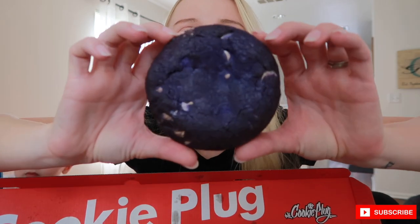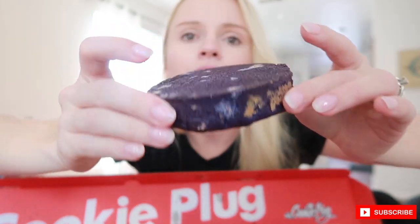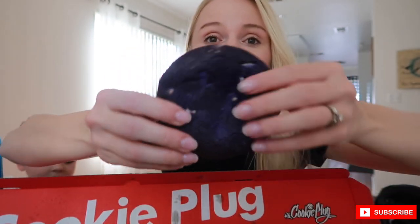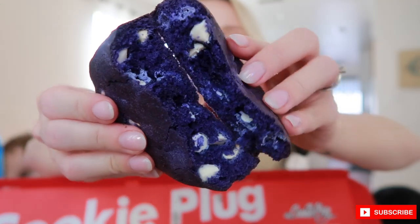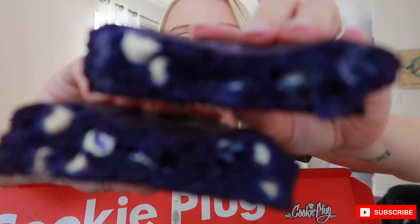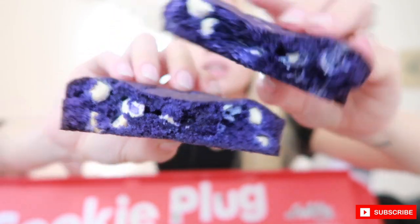Next up is the Purple Haze — this is like a purple velvet cookie. It looks super pretty. Even the inside is so pretty, oh my gosh — look at that! This one's so soft.